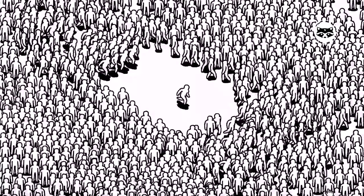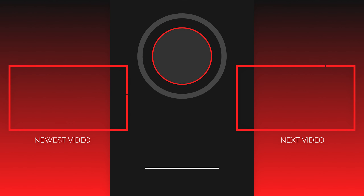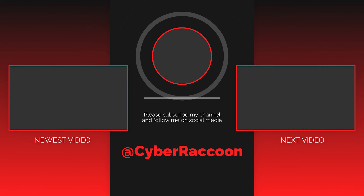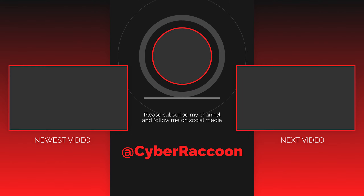If your favorite game is not included in this list, write in the comments. Thanks for watching — subscribe to our channel, watch our other videos, press like, turn on notifications, and you will always be aware of what to play today.